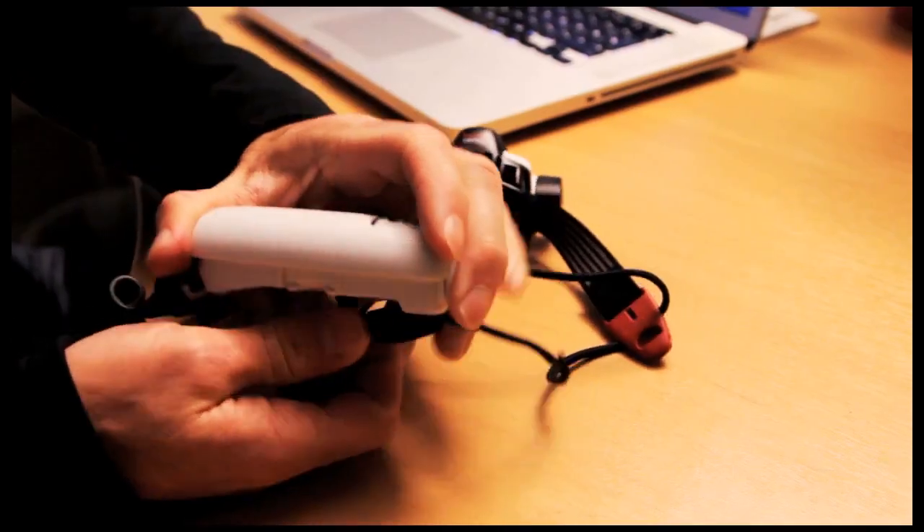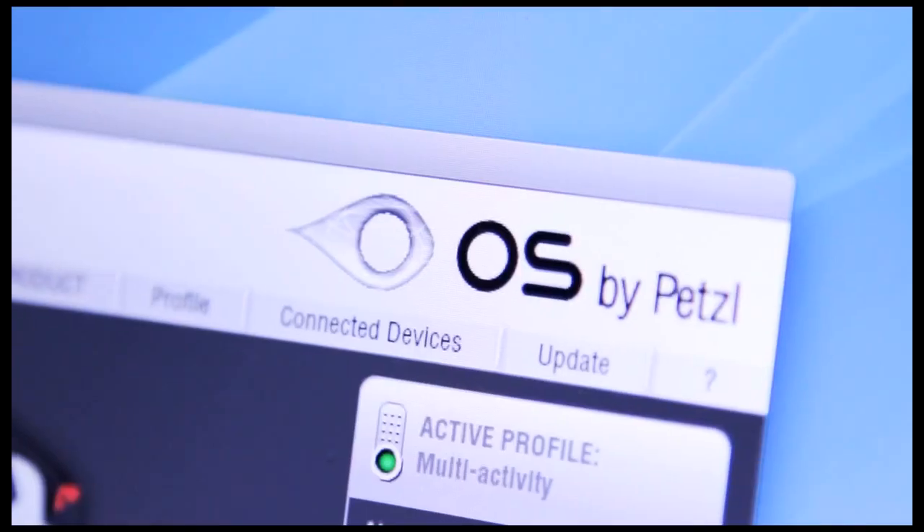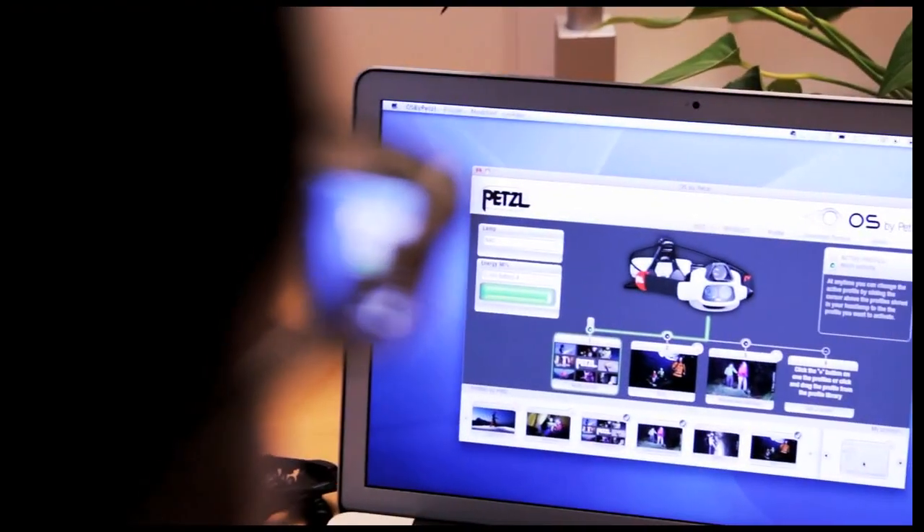To get the most out of the NAO, download the free OS by Petzl software to fine tune brightness and burn times for specific activities.